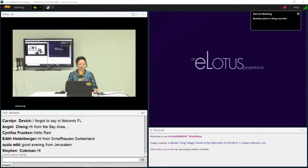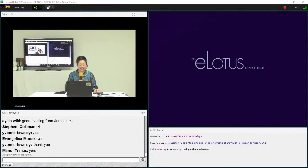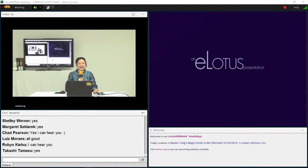Hi guys. Can you hear me? I think so. I heard myself. Yes? Perfect. Hello everyone, and welcome to our eLotus webinar today. My name is Donna, and I will be your host and your moderator.